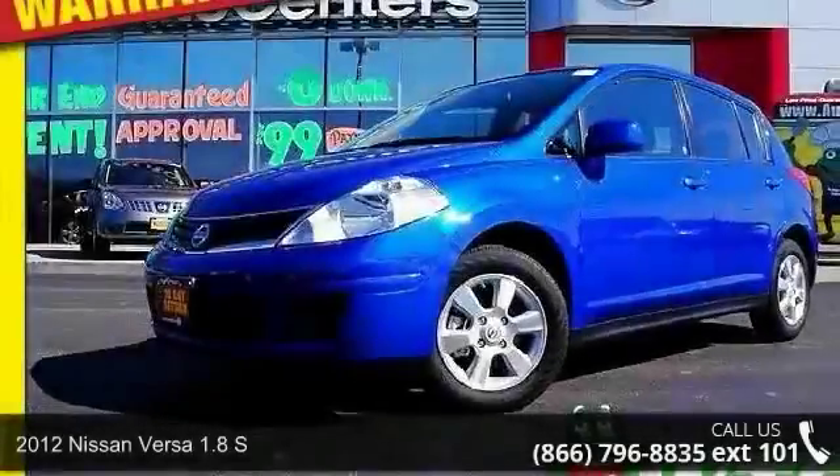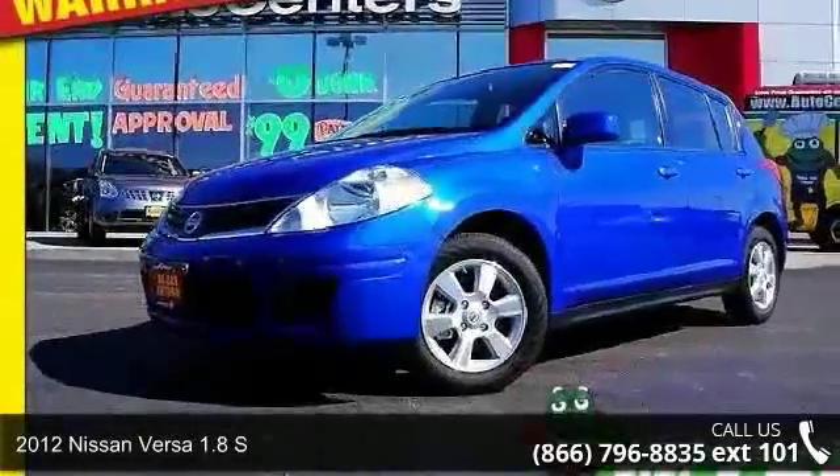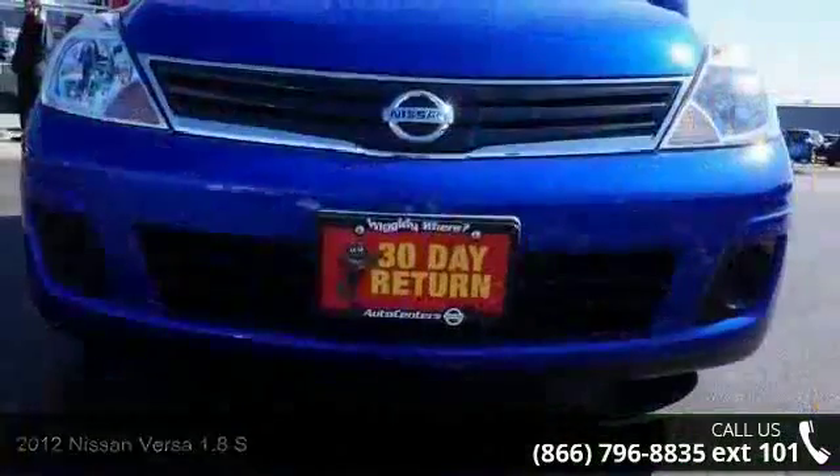Imagine yourself in this 2012 Nissan Versa. If you are looking for an automobile with great features, look no further.